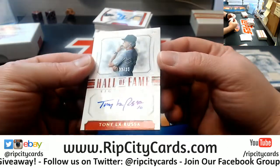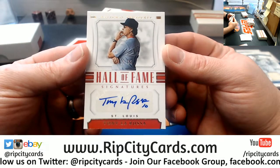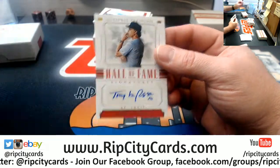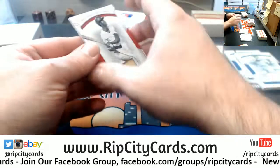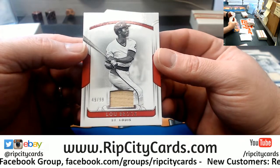Hall of Fame Signatures, 23 out of 25 for the St. Louis Cardinals — Tony La Russa. Nice. More Cardinals: Lou Brock, Bat Relic to 99.